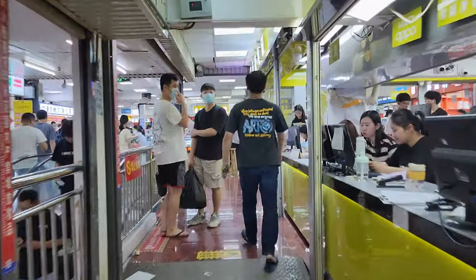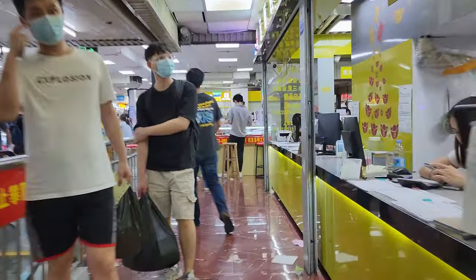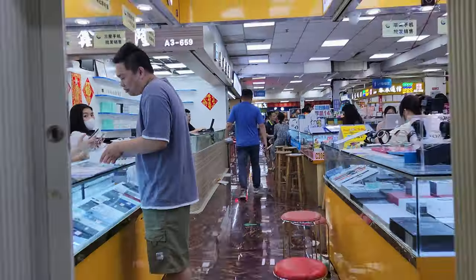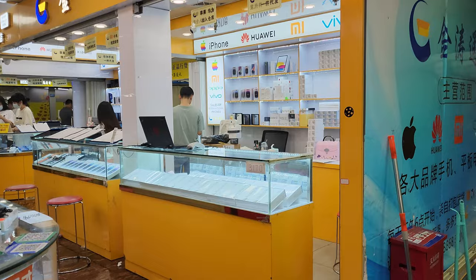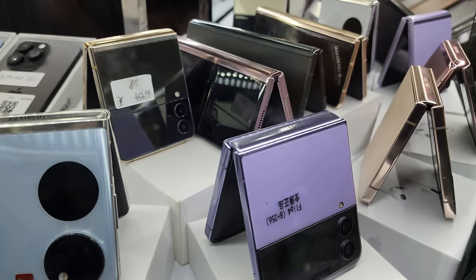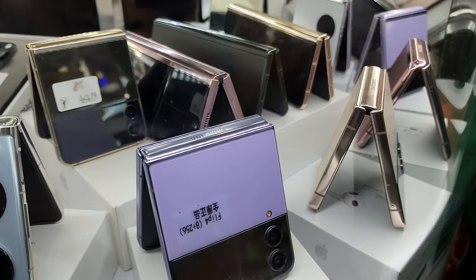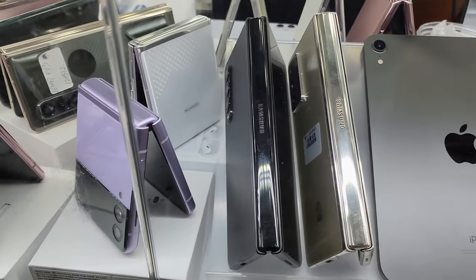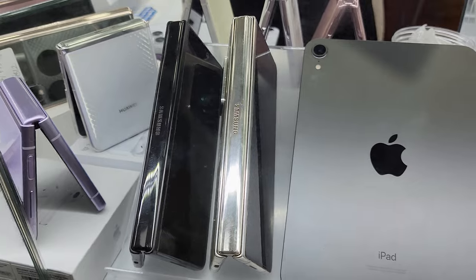The cool thing about Shenzhen is that you can find not only all the color and storage variants of the phone, but also phones from different country markets. American, South Korean, Chinese, and Hong Kong versions are available, and there are some differences between these phones such as network coverage and the SIM.